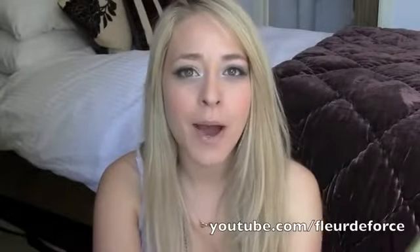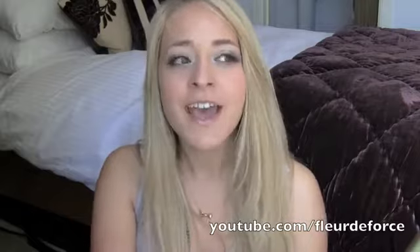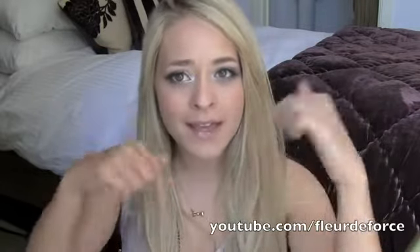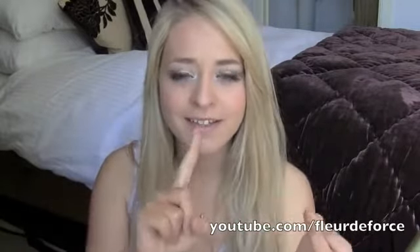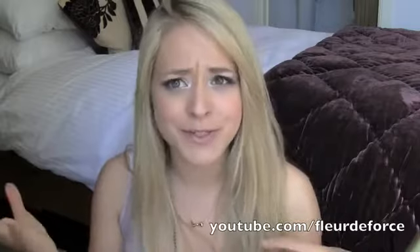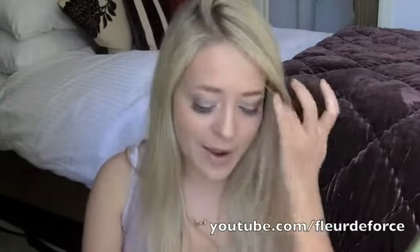Hi everyone, so today I'm going to be doing a video about my best and worst drugstore concealers. This video is a series — if you haven't seen the other videos in the series, go and check them out. I will link them in the information bar below. I've done my best and worst mascaras, eyeliners and foundations that you can find in the drugstore, or Boots and Superdrug if you're in the UK. Anyway, I'm going to jump right into it because I've got quite a few to talk about.